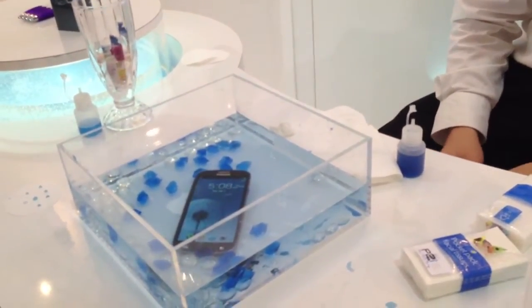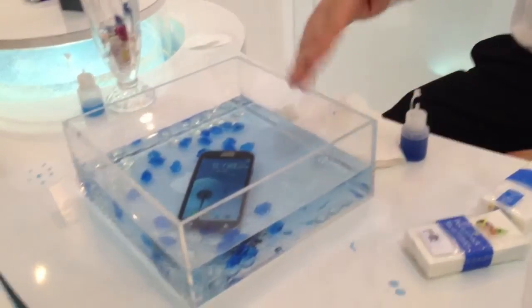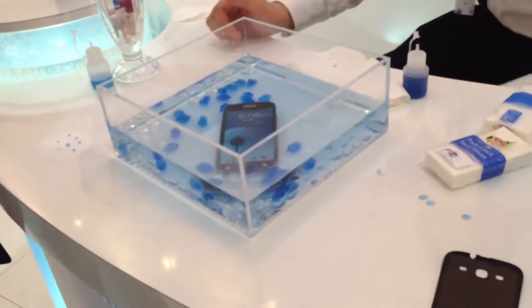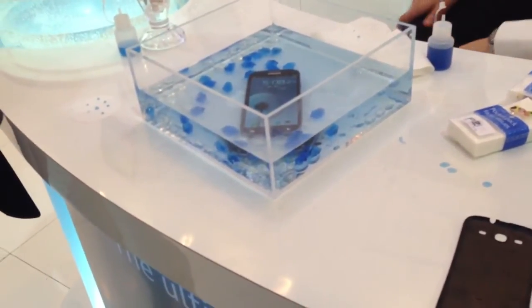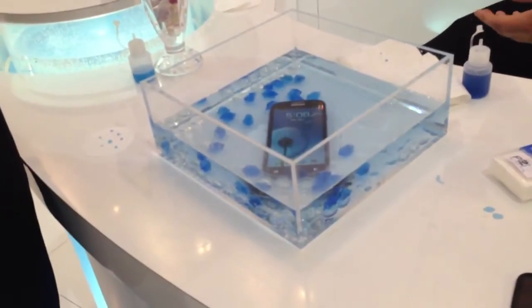Hours? For hours, yeah. Do you guarantee it for a certain time? Well, this is something we've just launched this week — it's our latest technical development and it'll be on the market within a year. Our splash-proof technology is the current solution; it's been on the market for about five years.